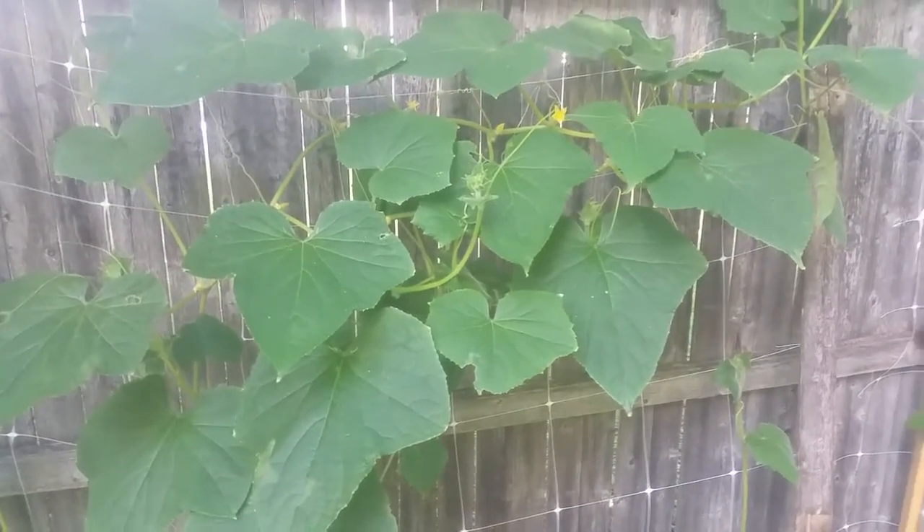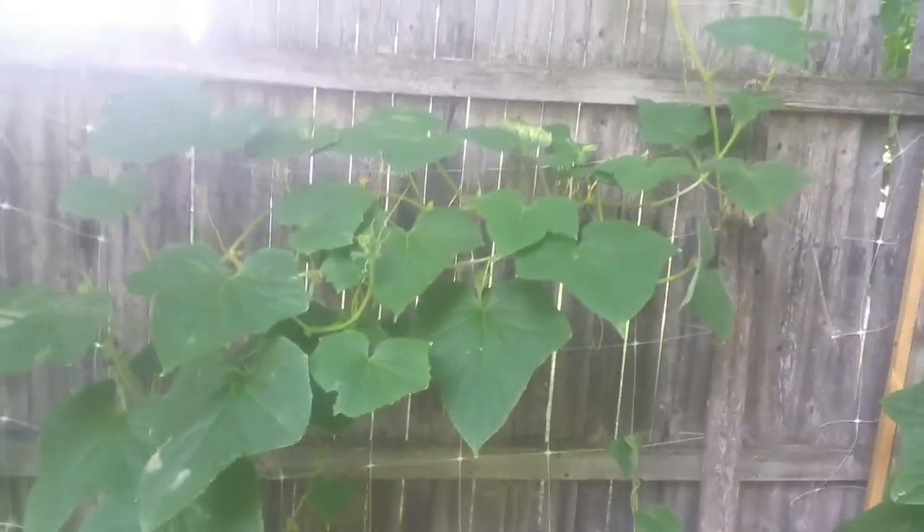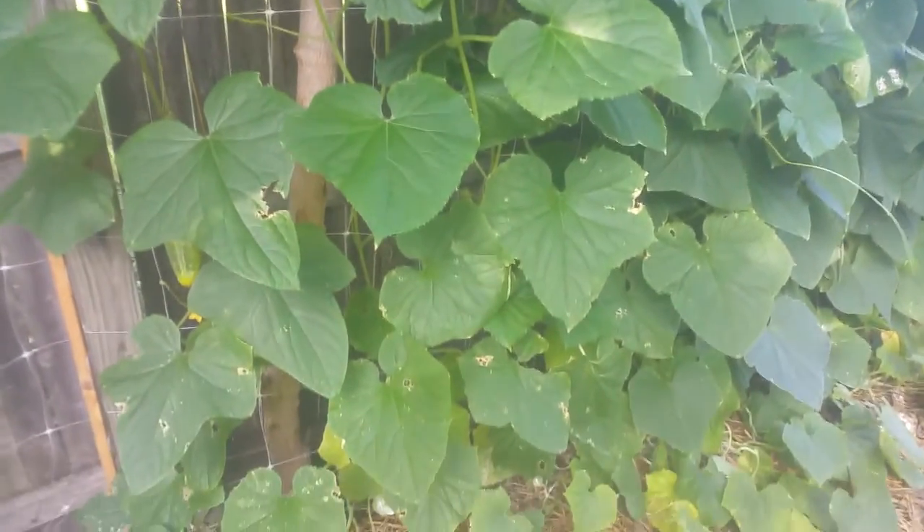It's really a pretty cucumber. I did take a few pictures of it and put them somewhere on my website, but nonetheless I'll keep you guys informed. This plant is just going crazy.